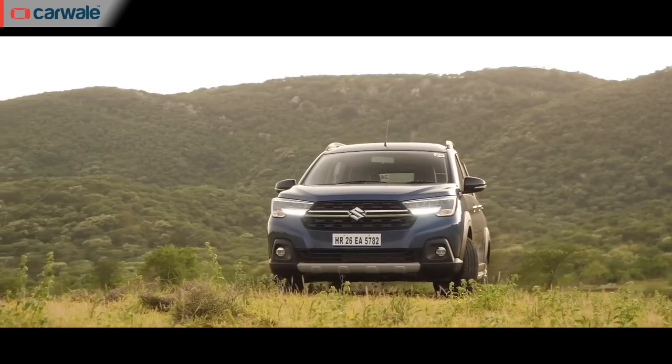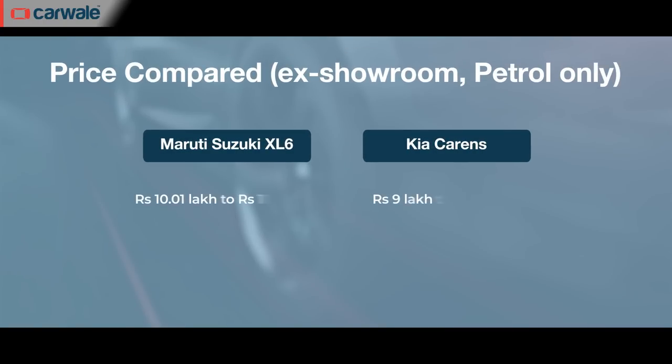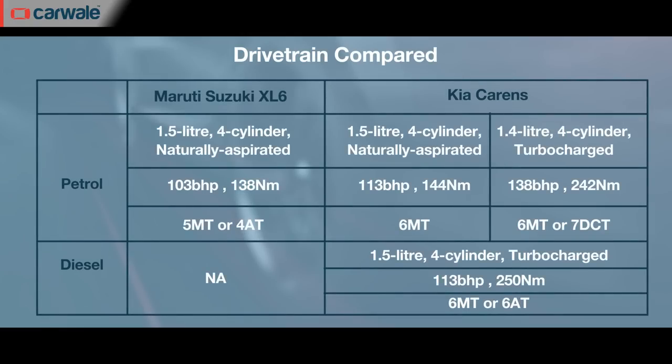First up is the Maruti Suzuki XL6, which is actually the Kia Carens' biggest competitor. Prices are in the range of Rs. 10.01 lakh to Rs. 11.85 lakh average ex-showroom. It's powered by a 1.5-litre petrol engine and can be had with either a 5-speed manual or a 4-speed automatic. There's no diesel or CNG option for the XL6.